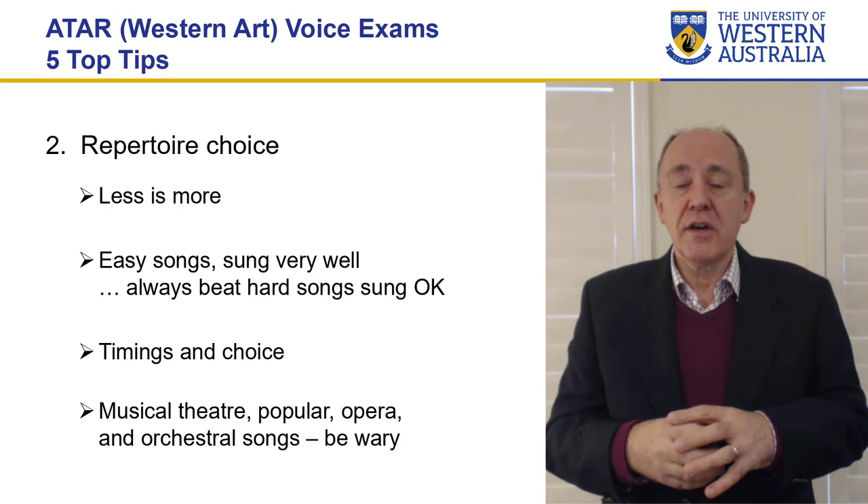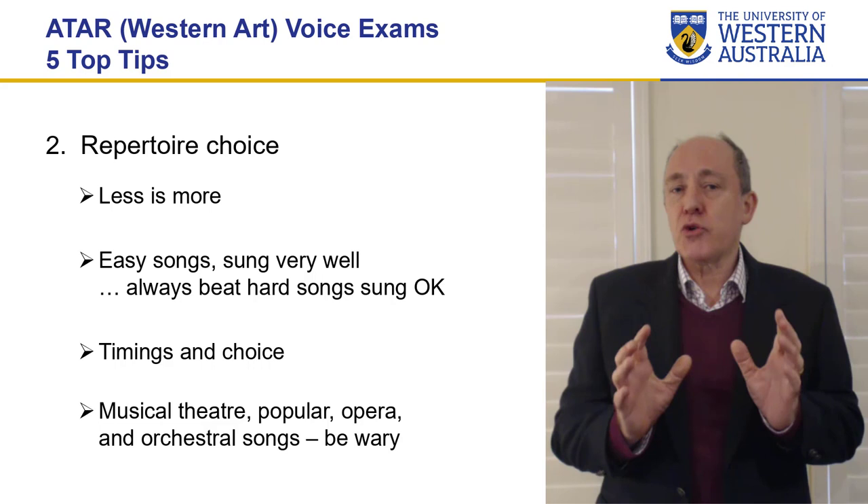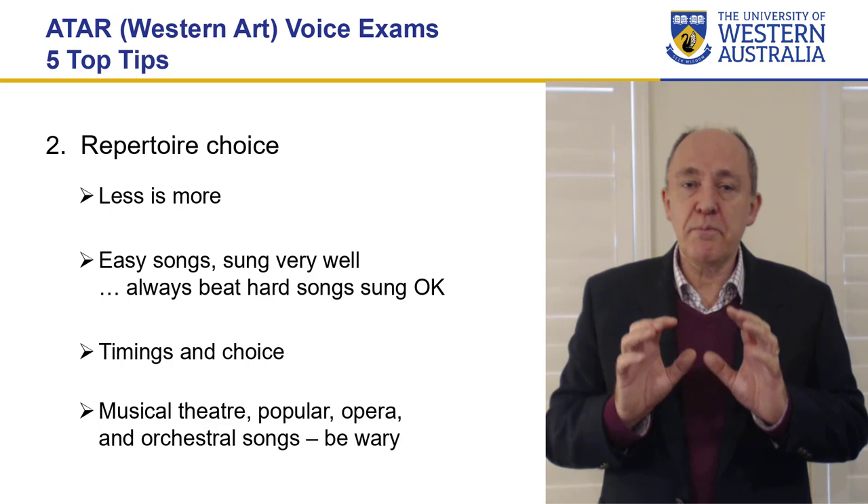Make sure that you're covering all the bases according to the marking grid. The other thing is make sure of the timing — this is where people often come unstuck. You've studied a whole heap of songs across the last couple of years and you think you've got to cram them all in. No — don't cram them in.